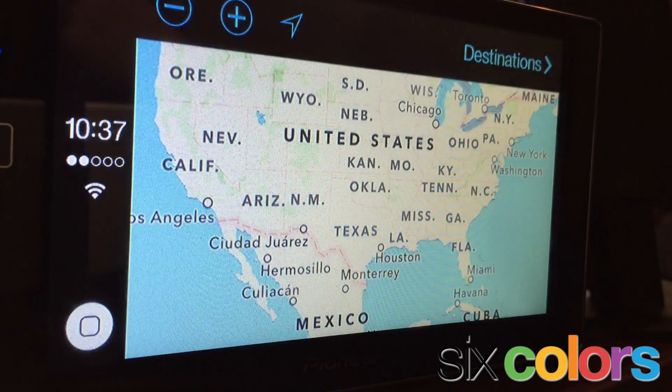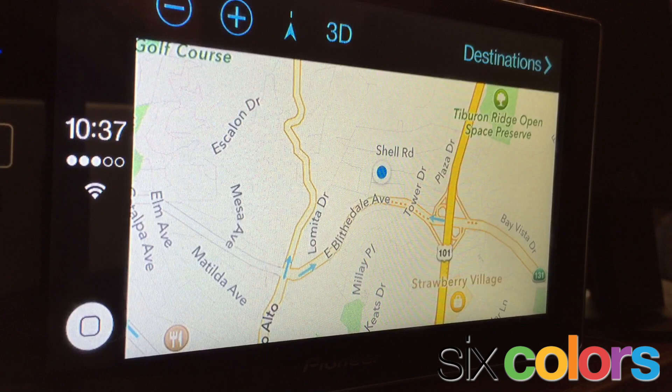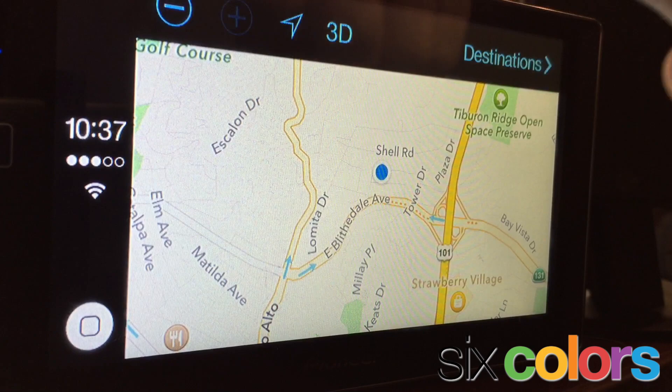The Maps app does what you want. It uses the GPS on your iPhone, even if your head unit like this one from Pioneer has its own GPS receiver so that it can do its own GPS functionality. CarPlay doesn't use that. CarPlay is displaying a version of the Maps app that is right from your iPhone. And again, the controls are what you'd expect: 3D, map toggle, zoom in, zoom out.